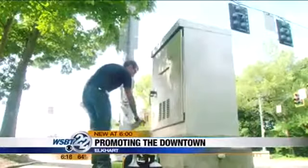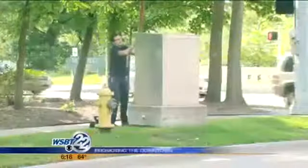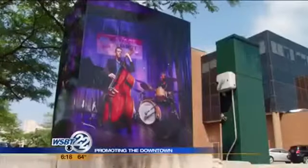Municipal utility boxes in most cities, like Elkhart, are usually found by traffic signals at busy intersections. They're not very attractive. But when they look like this, people tend to take notice.